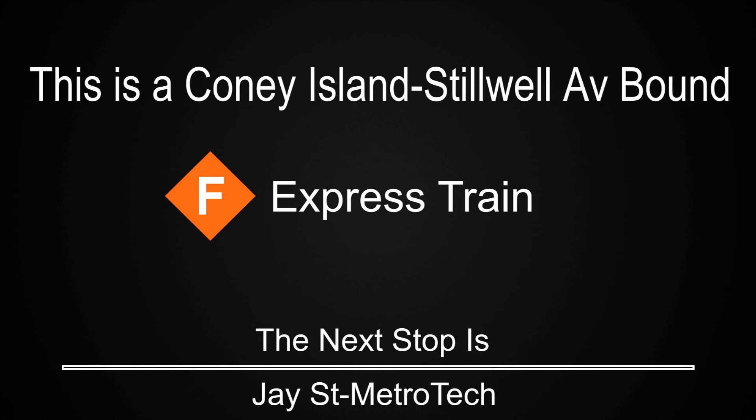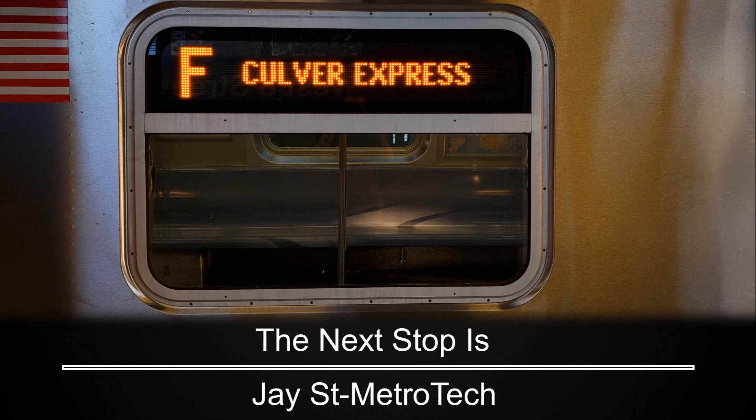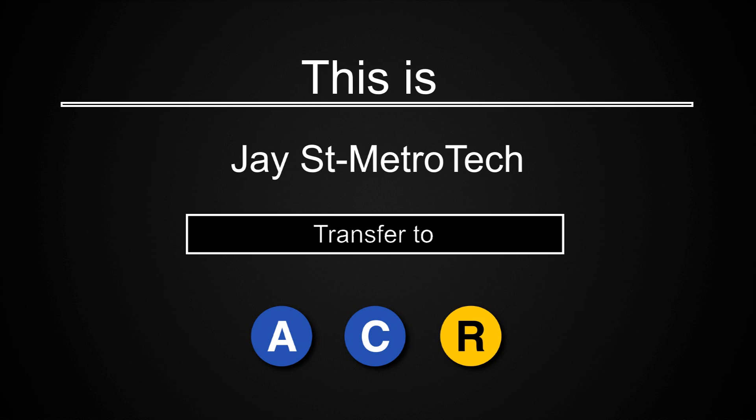This is a Coney Island, Stilwell Avenue-bound F express train. The next stop is Jay Street MetroTech. This is Jay Street MetroTech. Transfer is available to the A, C, and R trains.